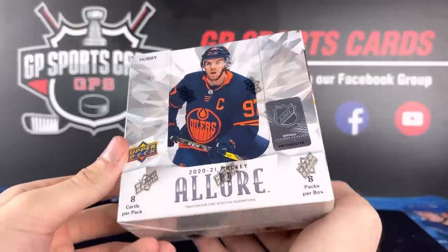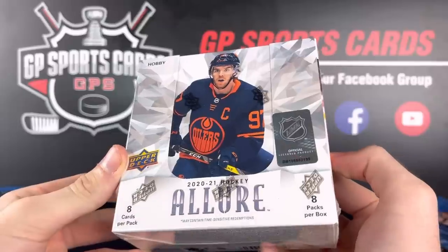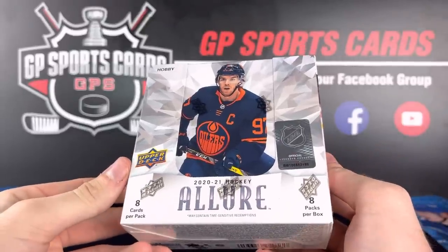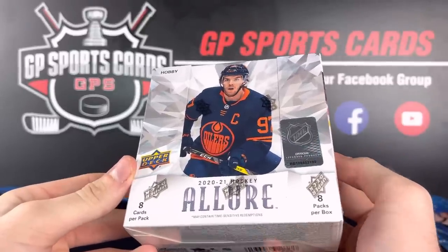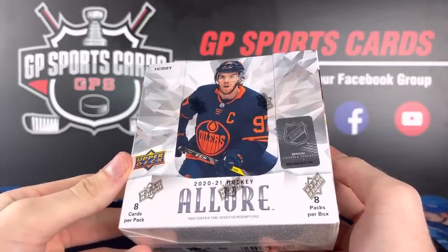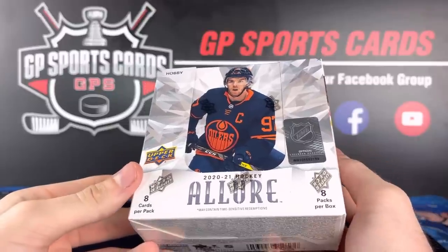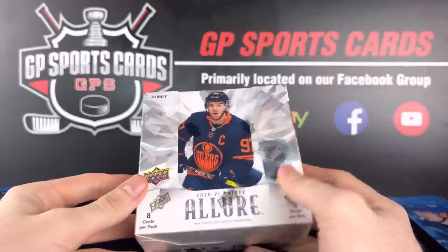How's it going everybody? We got one box of the new 2021 Allure just releasing from Upper Deck today. Newest product on the market, sort of the same scheme as last year's. We got one autograph per box, we're going to get several parallels and a few numbered cards. Always a nice product to bust open.